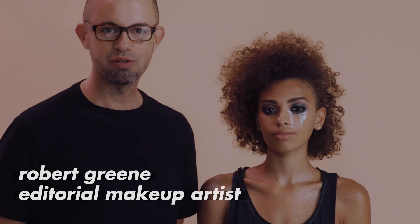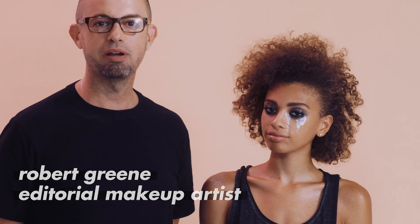Hi guys, my name is Robert Greene, editorial makeup artist from New York City, and I am here with e.l.f. Cosmetics to do a fun Halloween look today with my model Adriana.